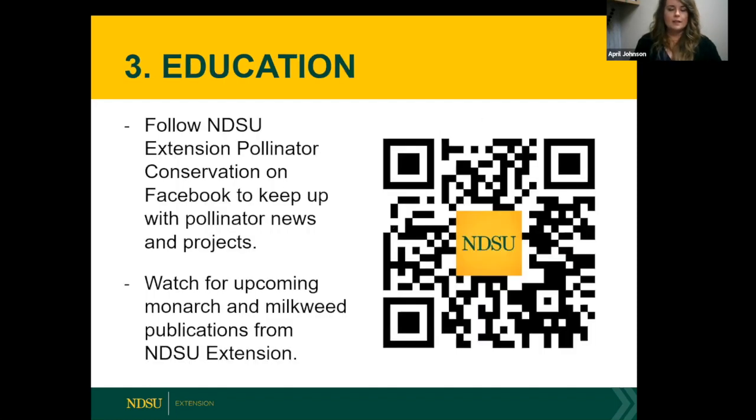This QR code will take you to the NDSU Extension Pollinator Conservation Facebook page, where I post content about pollinator projects here at NDSU, links to presentations like this one, and conservation news. I hope you go check it out. Also watch for upcoming monarch and milkweed publications from NDSU — the easiest way is to like the Facebook page and I'll announce when they're coming out.